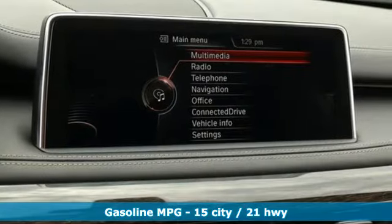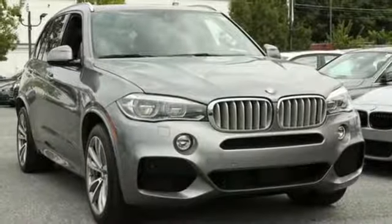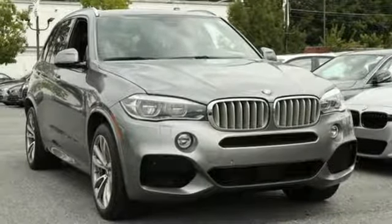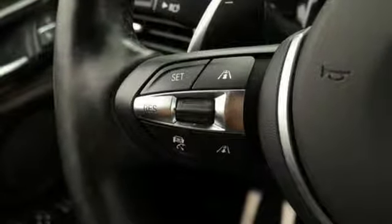Streaming audio, power heated mirrors, heated leather bucket seats, auto dimming rear view mirror, doors and push button start proximity key, heated steering wheel, automatic transmission, hands-free liftgate, gas pressurized shocks, and twin turbo V8 engine.